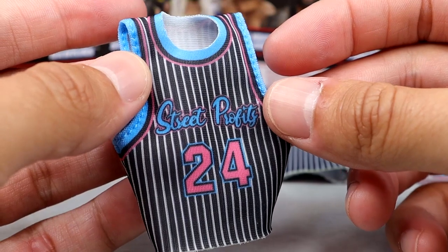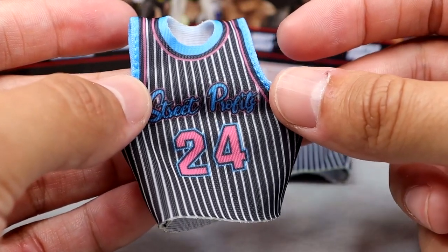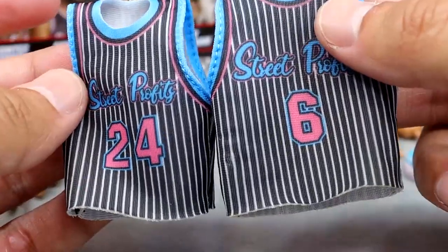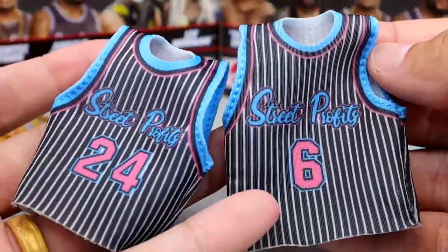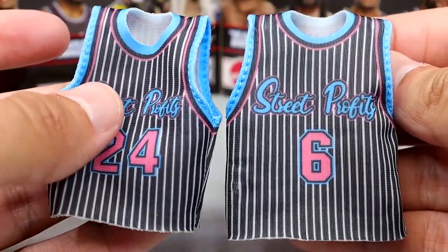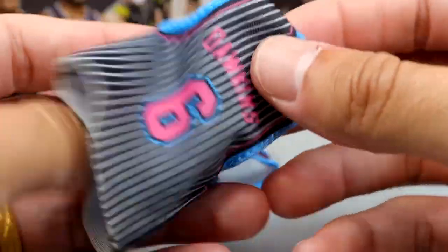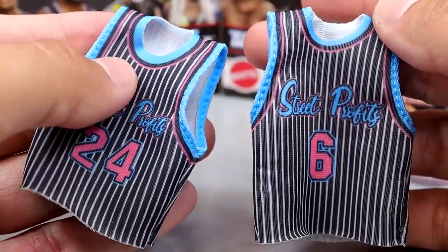One thing is you can't tuck it in — in the matches they would sometimes remove them, but sometimes they'd tuck their jerseys in like any basketball player. Both of these jerseys are incredible. I'm noticing they are not the exact same size — it looks like Angelo Dawkins' is a little bit wider. They made Montez Ford's tighter and leaner, because Angelo Dawkins is a bigger guy. They could have just made them the same size, put different numbers on them, and called it a day — but they went the extra mile. It has Dawkins on there with the number 6 for LeBron. The jerseys also have white on the inside so it won't stain the figure.